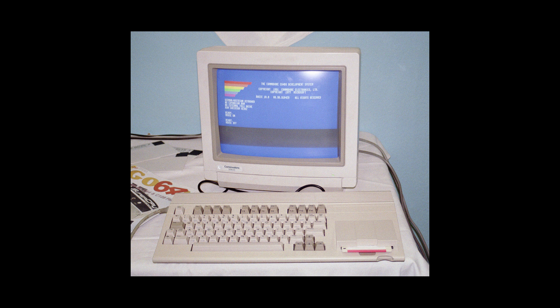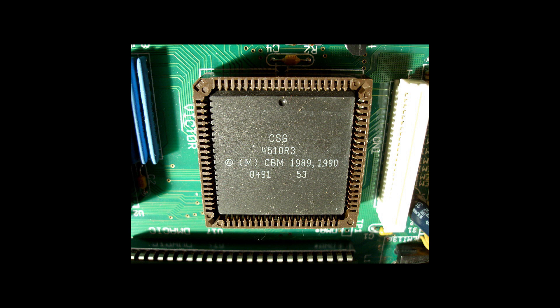It's not a product that was ever commercially released. Rather, it was a prototype built by CBM — Commodore Business Machines — around 1990, supporting a Commodore Semiconductor Group CSG4510R3 CPU running at a blazing fast 3.54 MHz, compared to the C64's 1 MHz. It featured 128K memory, double that of the C64, and supporting all the way up to 1 meg. And it was running Commodore BASIC 10.